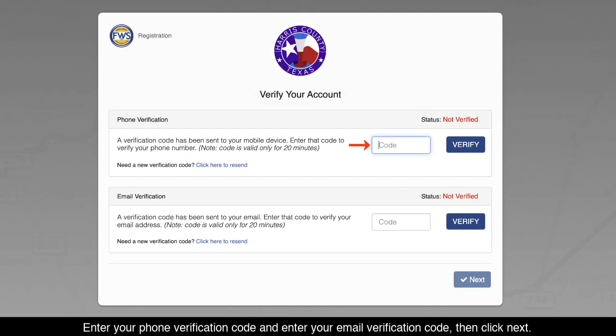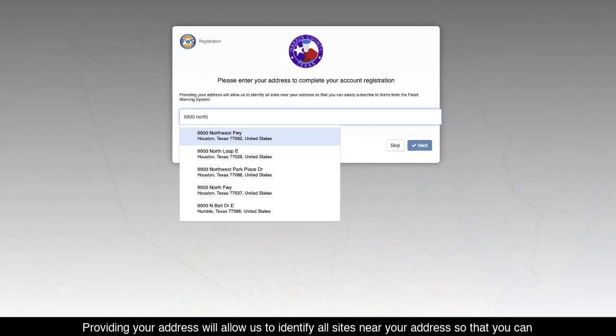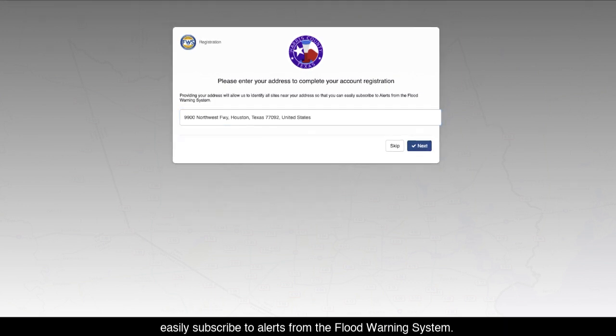Enter your phone verification code or enter your email verification code, then click Next. Please enter your address to complete your account registration. Providing your address will allow us to identify all sites near your address so that you can easily subscribe to alerts from the Flood Warning System. Click Next to continue.